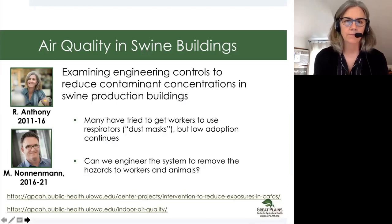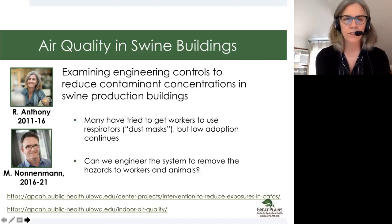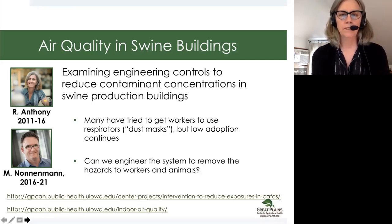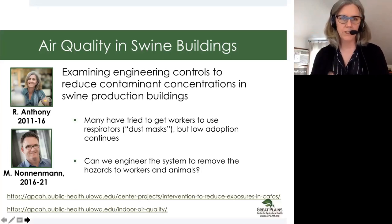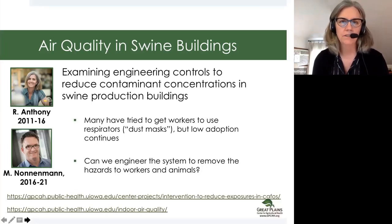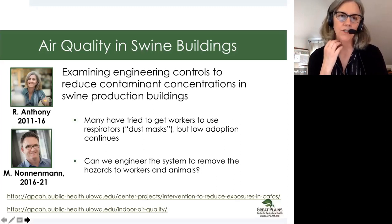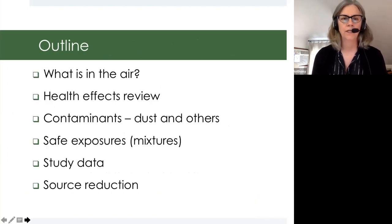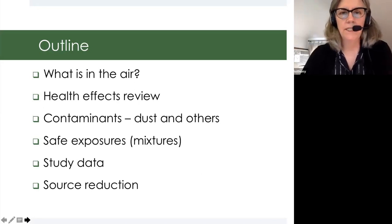In your materials, you've got some hot-linked information if anything we talk about today is interesting to you. The reason that we did this work is, as people these days have learned, getting your hands on dust masks is now more difficult than it was when we started. We have had recommendations to protect workers in livestock production buildings, but adoption was fairly low, so we thought we'd look at some engineering controls instead. The outline of what I want to share with you first is a discussion of what is in the air of these buildings.